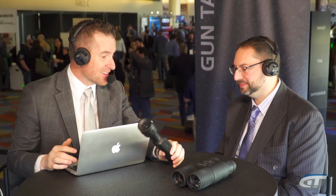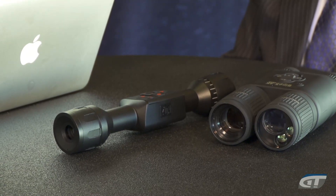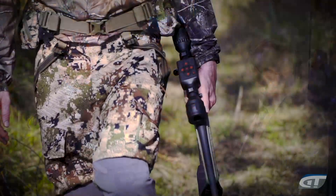We got one of the first prototypes — this is the Thor LT. We have a brief video we put together. We tested it on 300 Blackout and 308, and what the Thor LT does a really good job of is it always works no matter what platform we got. Let's go ahead and run that video.